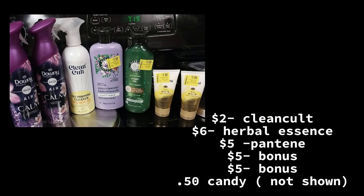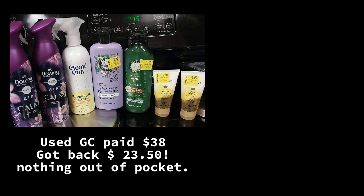So this is what I got. The Clean Cult spray was, I believe, $3 and I got $2 back. $6 back on Herbal Essence, $5 back for the trial size Pantene, a $5 bonus, and another $5 bonus. I used a gift card that I got at Christmas time, so I paid nothing out of pocket. It was $38 and I got $23.50 back total for this.